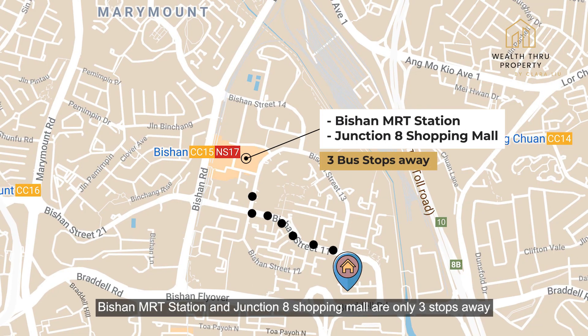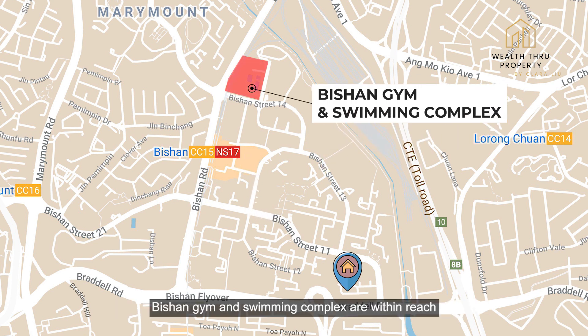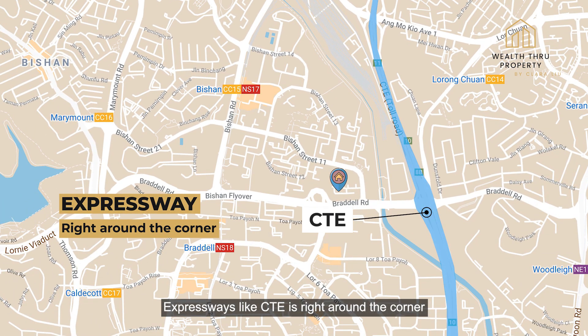Bishan MRT station and Junction 8 shopping mall are only three stops away. For fitness enthusiasts, Bishan gym and swimming complex are within reach. Expressways like CTE is right around the corner.